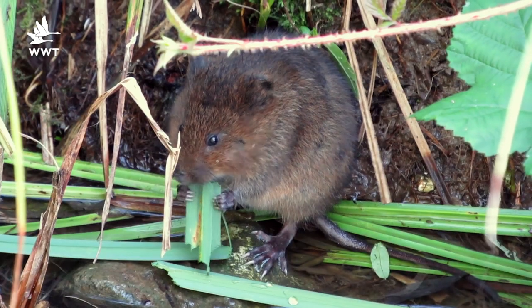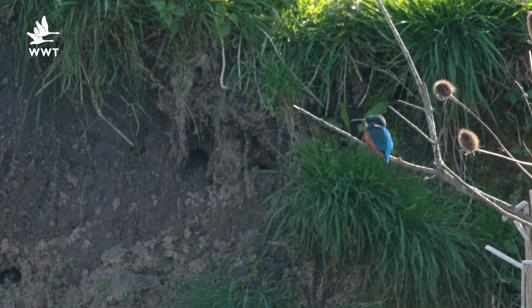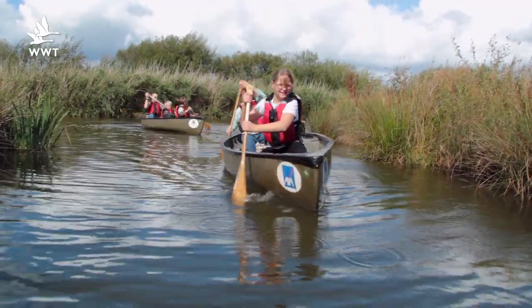If you're coming down to Slimbridge and you'd like to see some water voles, there have been some known sightings recently down at the Kingfisher hide. The canoe safari is also quite a good place to spot them — there are little banks in the canoe safari where you can stop and have a look around to see if you can spot any of the signs I've described today.